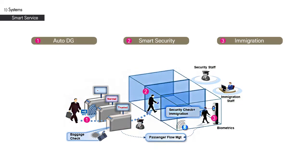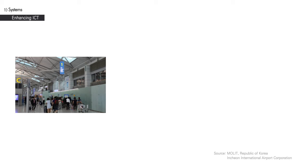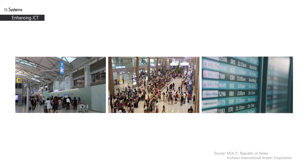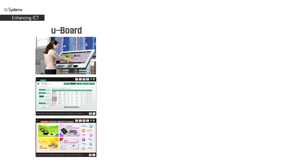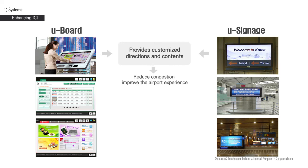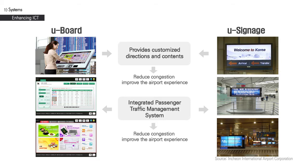Security check is generally the step where delays are most likely to occur. However, the airport is in the process of developing a smart security check system to be integrated into the airport system in the future. Congestion is often observed in airports, especially larger ones, and during peak times proceedings can become chaotic, leading to customer dissatisfaction. Through U-boards and U-signage, the Incheon International Airport provides customized directions and contents to reduce congestion and improve the airport experience. U-boards and U-signage are part of the Integrated Passenger Traffic Management System, which directs traffic and offers updated information to ensure a safe and convenient procedure.